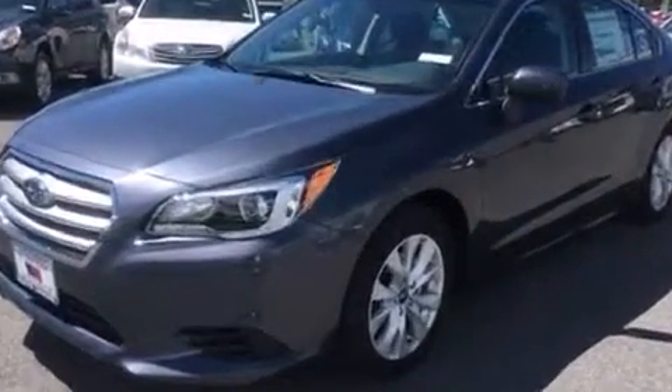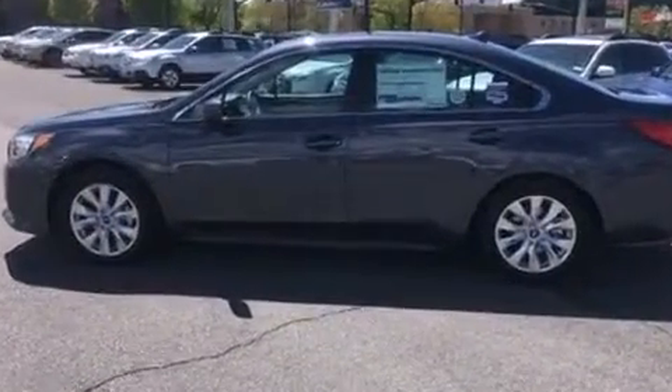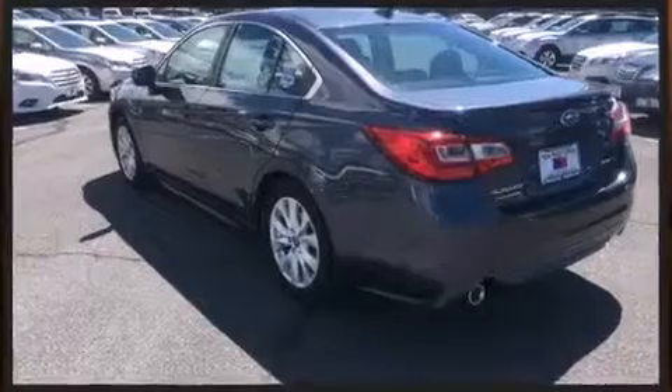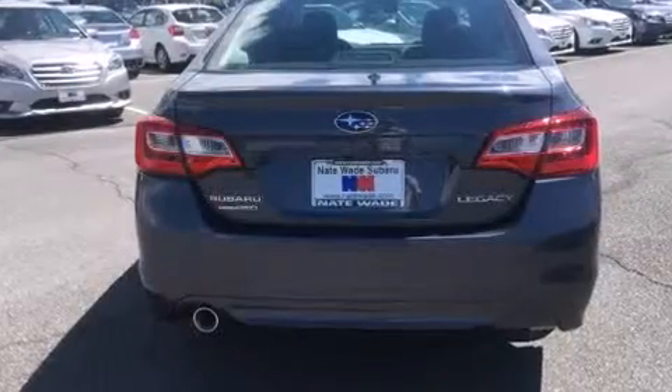All of the following features are included: one-touch window functionality, variably intermittent wipers, adjustable headrests in all seating positions, a trip computer, heated seats, and air conditioning.